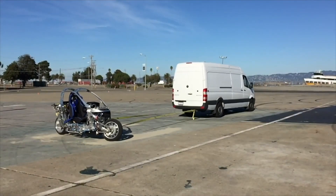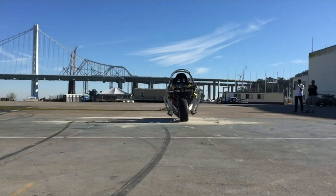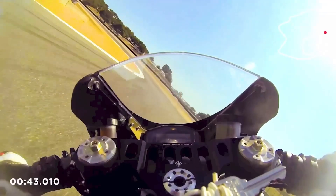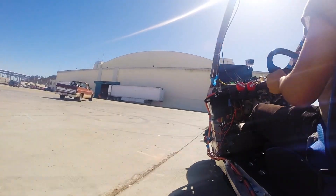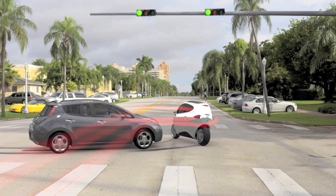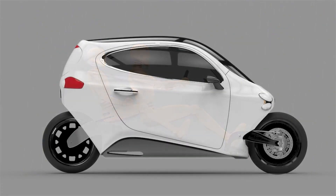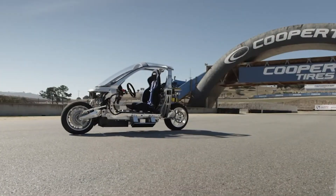Perfect for city navigation, the C1's tilt function allows it to lean up to 45 degrees in turns, providing a thrilling yet safe ride that feels like carving through the city. Packed with patented gyroscopic stabilization, the C1 offers unprecedented safety by redirecting roll moments to its gyros rather than to the rider.